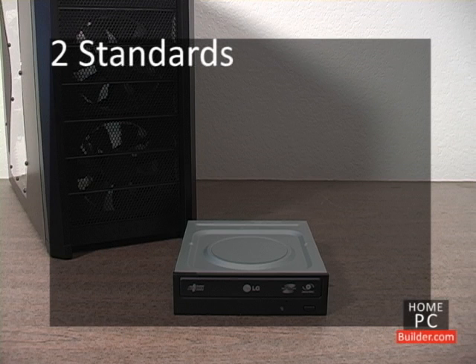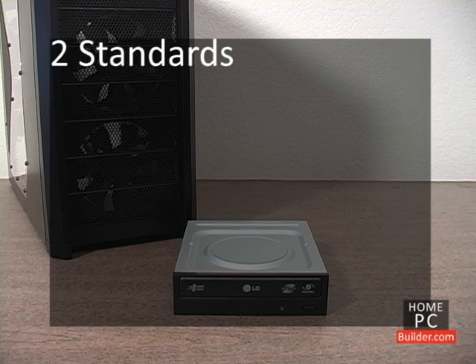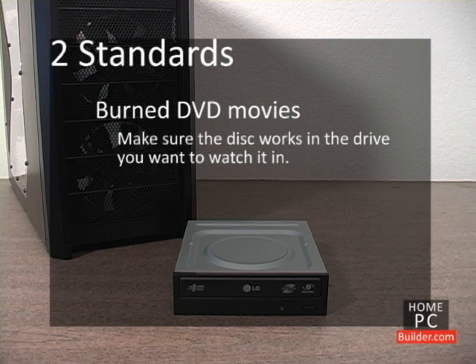For DVD drives and rewriters, there are two competing standards known as DVD plus R and DVD minus R — add a W for rewriters. DVDs created in one standard will only play on devices that support them. For this reason, the best choice for future compatibility is to look for a recordable drive that supports both formats, called DVD plus minus R. For rewritable burners, look for DVD plus minus RW. These compatibility issues between plus and minus discs are mostly seen in DVD movies that are burned. When you burn a movie in either format, check to make sure it plays correctly in the DVD player you will be using.